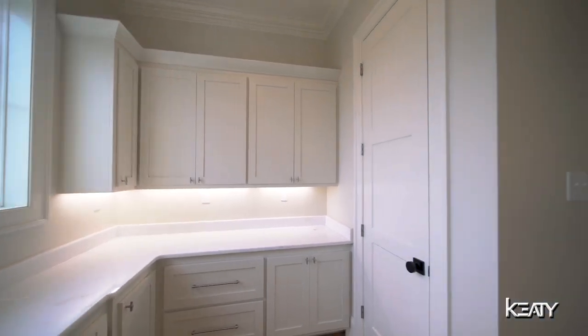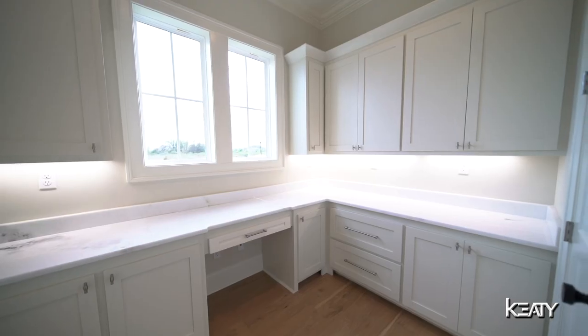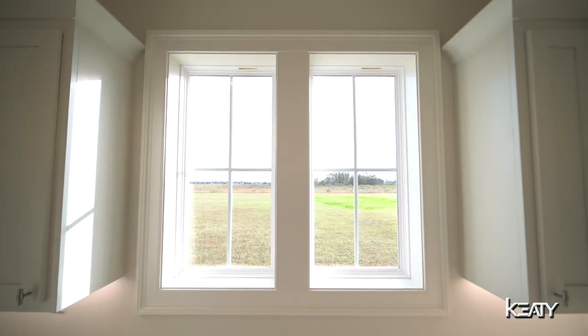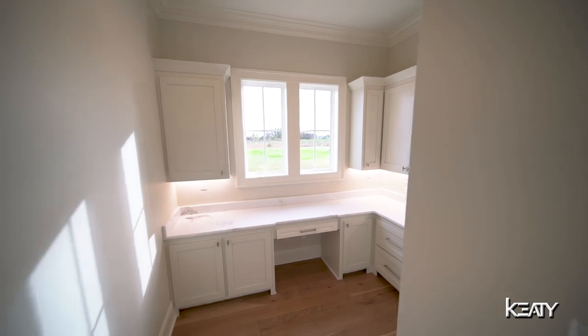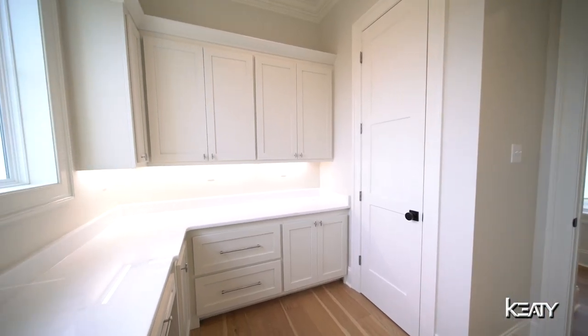One of my very favorite parts about this home is this beautiful office. A lot of people have to use a bedroom for an office, but this is oversized, offers plenty of natural light, and has custom storage throughout, making it super functional for working here day to day.